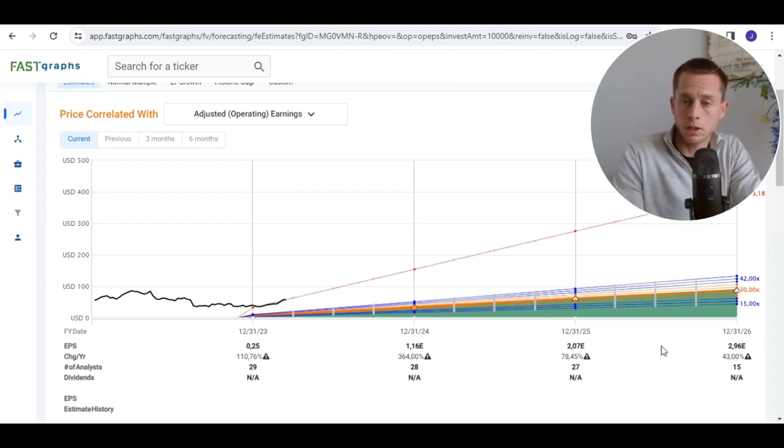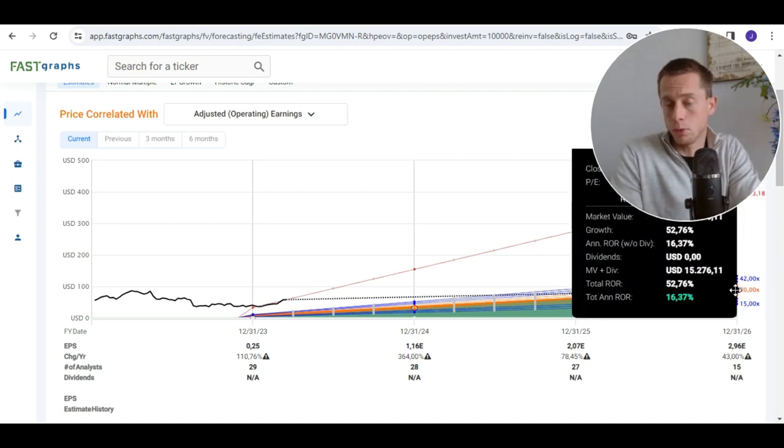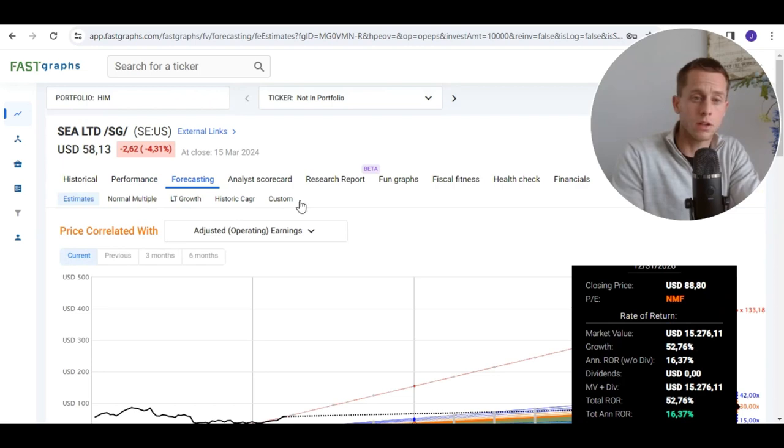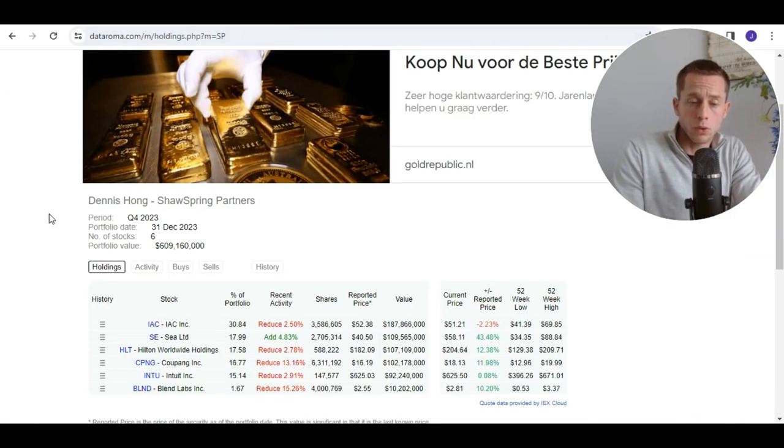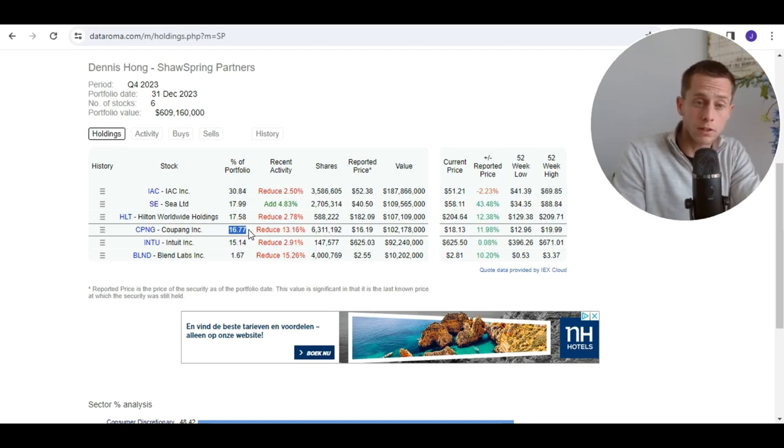Of course, there is much, much uncertainty about this development, and I would definitely not buy based on some estimates only. You can check out the intrinsic value yourself. One final thing about Sea Limited: there are two super investors holding it. You can check out dataroma.com. One of them is Dennis Hong, who has a fund of 600 million dollars — not a small player. He has a big position in Sea Limited, currently 18% of his portfolio. He also has a big position in Coupang, which will be the next stock for this analysis.